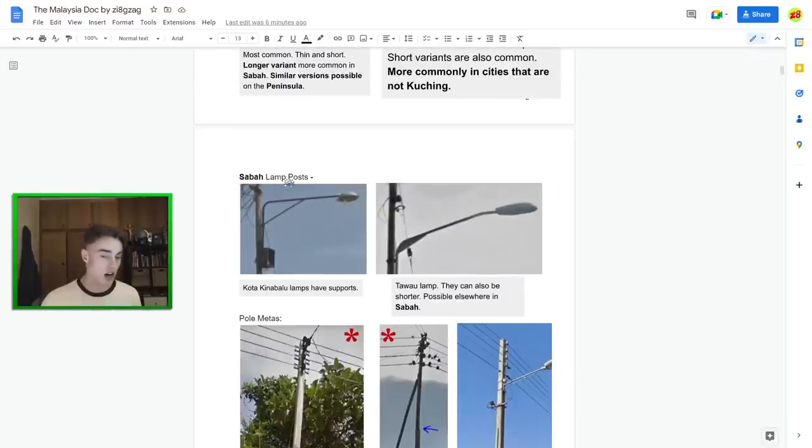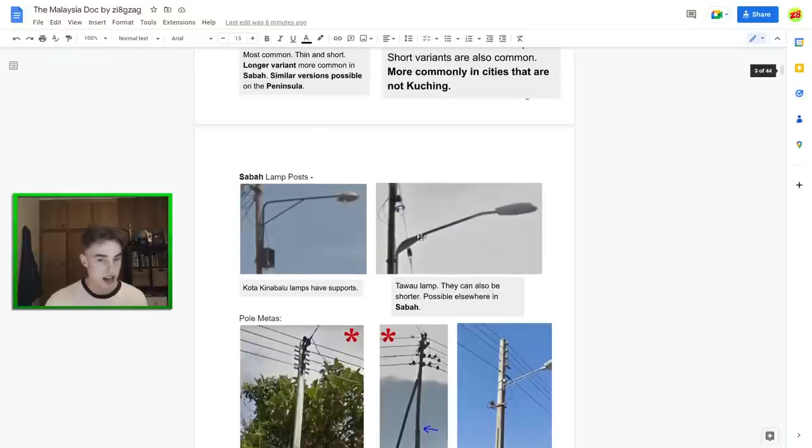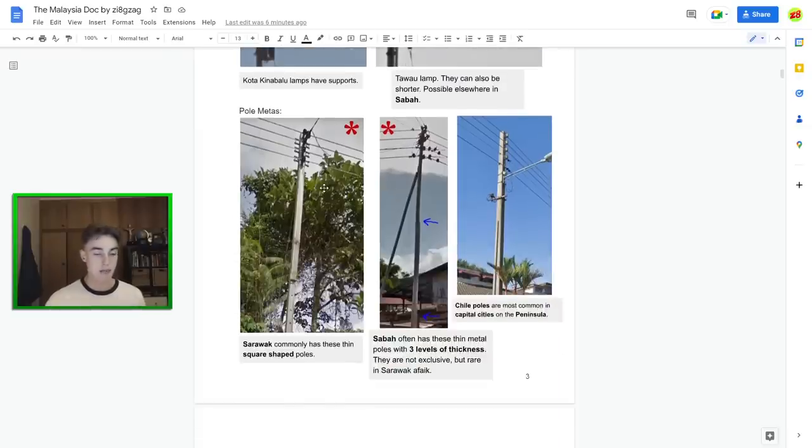In the capital city of Sabah, Kota Kinabalu, you can find a support beam on most of the lamps — which is quite useful. Tawau also has a lamp similar to the Sarawak one, but it's not really a boomerang shape this time — it's got a little lip underneath, and that's in Tawau, one of the bigger cities in Sabah.